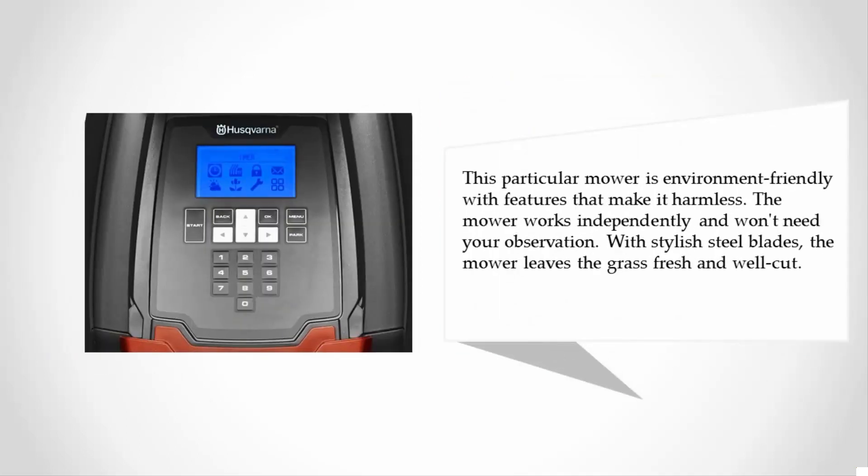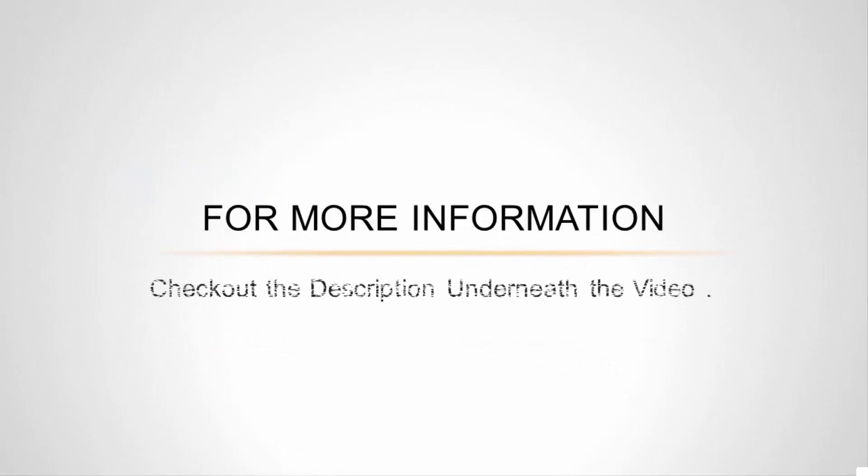This particular mower is environment-friendly with features that make it harmless. The mower works independently and won't need your observation. With stylish steel blades, the mower leaves the grass fresh and well cut. For more information, check out the description underneath the video.